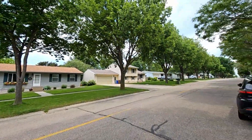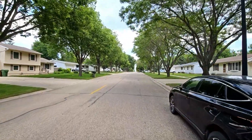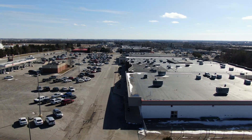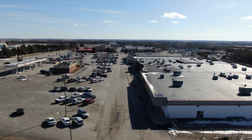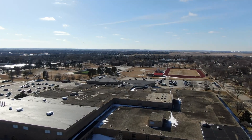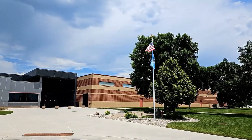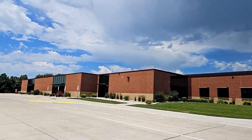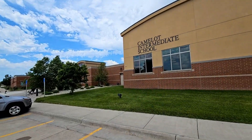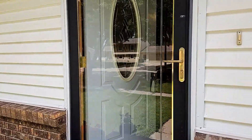Nestled in a friendly neighborhood, you'll find a warm and welcoming community where neighbors become friends and every street feels like home. With Mickelson Middle School and Camelot Intermediate School just blocks away, morning routines are a breeze and your children will thrive in these top-rated area schools.